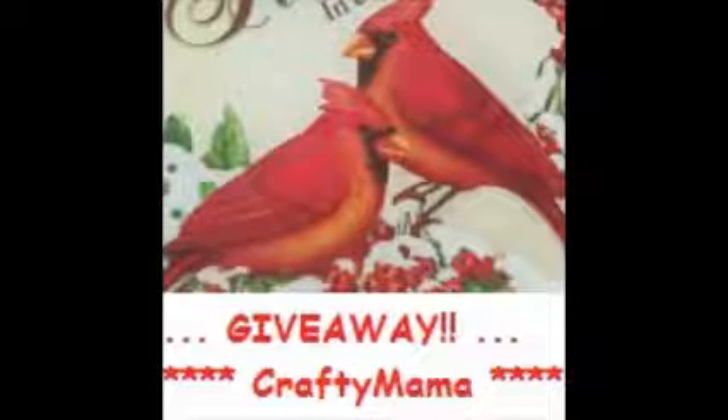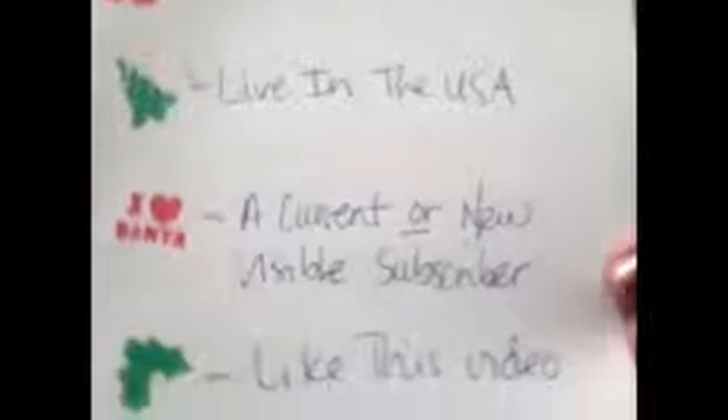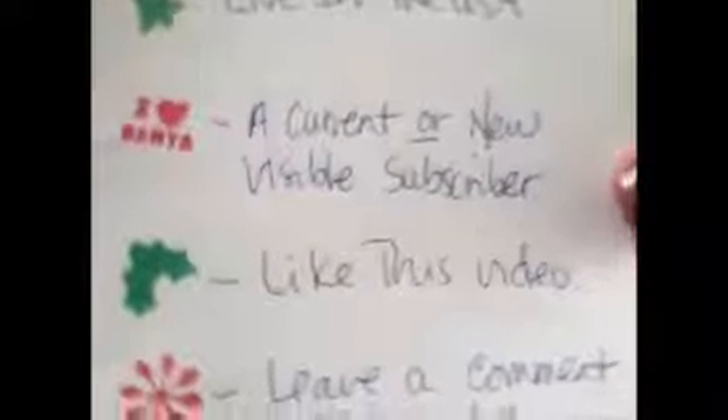Now let me tell you the rules for this giveaway. You must be 18 or over and live in the USA — I always feel bad for international but the cost of shipping. You must be a current or new visible subscriber. If you are set to private and I can't see you are a subscriber and I choose you as the winner, I'll have to move on to somebody else.